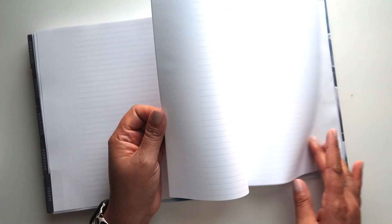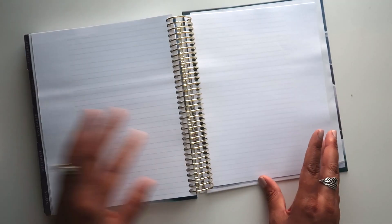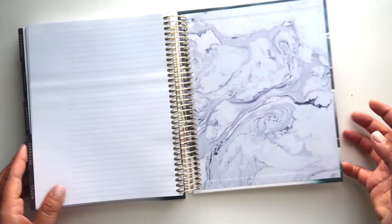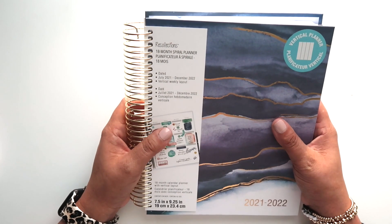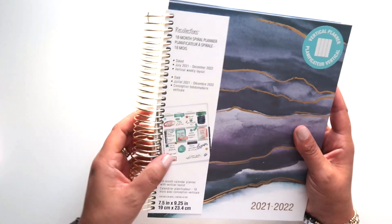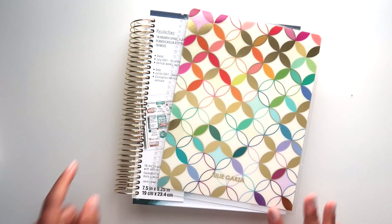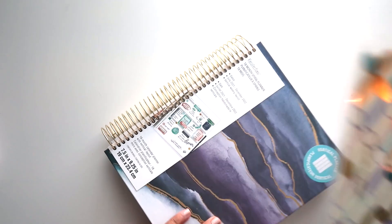At the back you have a notes section — a few pages of notes. What I find interesting is that it's lined up until about this point, and then you have some dot grid there to use however you wish. As for a pocket all the way in the back — there is actually not one. That was some packaging I hadn't taken out since I hadn't opened this yet. So there's not a pocket in the back, but you do get that pocket over in the front. The size is 7.5 by 9.25 inches.